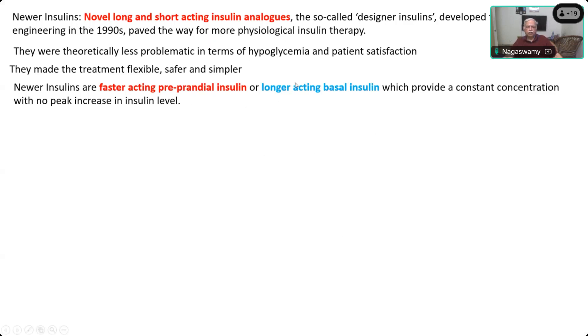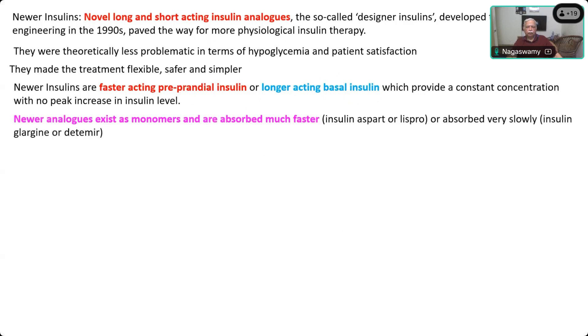By combining two types of insulin — one long-acting which supplies the basal requirement and a very short-acting which immediately takes care of the post-prandial surge in blood sugar — that is the idea behind which these insulin analogs have been made.